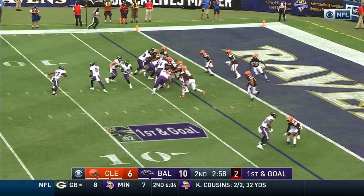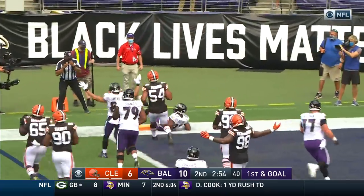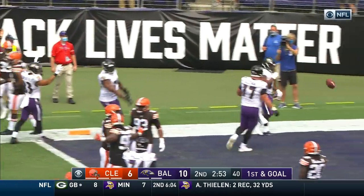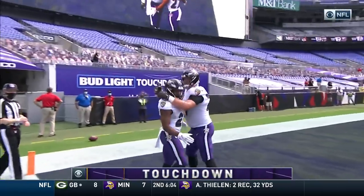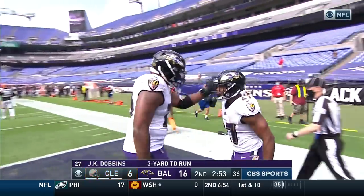Baltimore trying to add to its lead. Jackson from the gun. Dobbins to the corner, turns it upfield for the touchdown — the first of his career, J.K. Dobbins. The rookie hits paydirt.